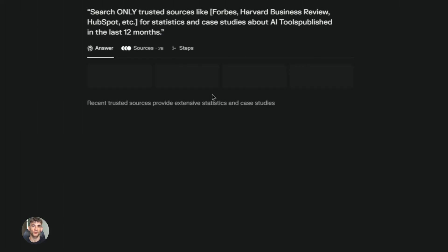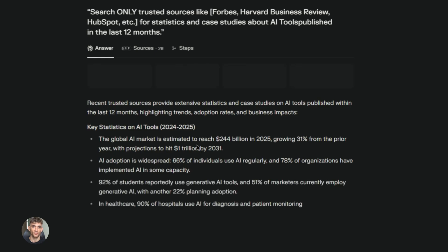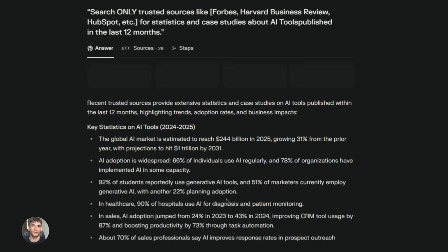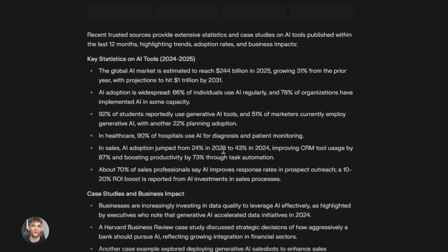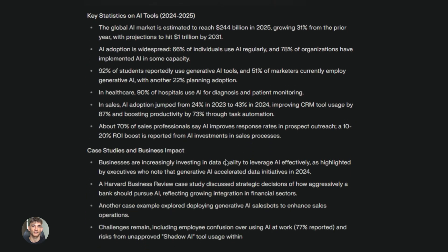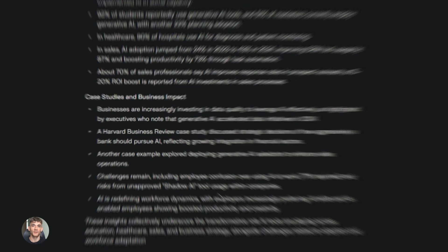Fifth, client reports: if you run an agency, you know how much time goes into research for client reports and strategies. These tools cut that time in half. Use Deep Research for industry analysis and Perplexity for competitive analysis and recent changes. Your clients get better insights and you save hours of work.